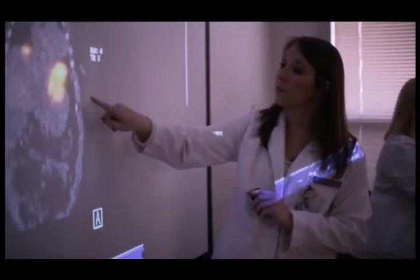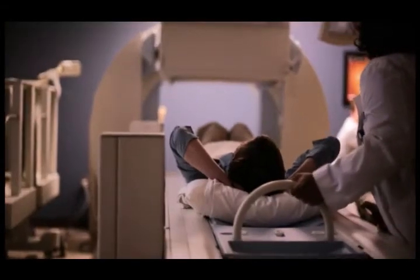When a student is enrolled at Baptist College of Health Sciences in the nuclear medicine program, from the very first day they're on campus we're preparing them for that entry-level position, for a career in healthcare. When I was hired on at the VA Medical Center, I was already familiar with a lot of the equipment there because of my former clinical rotation at that site.